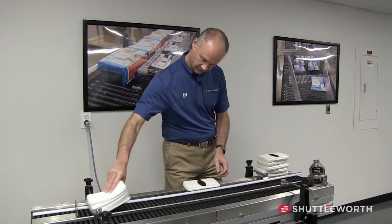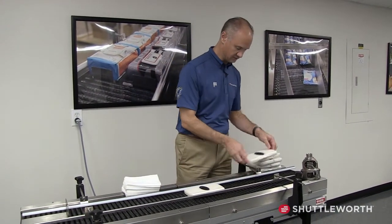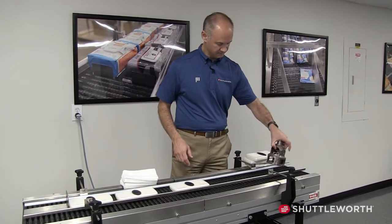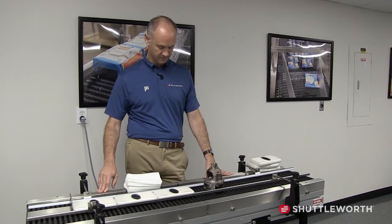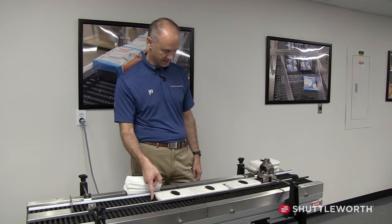Another thing I wanted to show is that low line pressure accumulation. Even with our 15-pound product coming to the stop, we have quite a bit of accumulated line pressure — so you're going to push these back — demonstrating just how manageable the forces are even with heavier products.